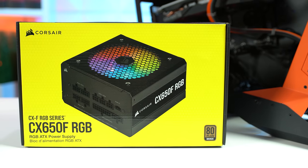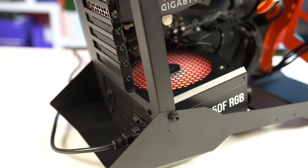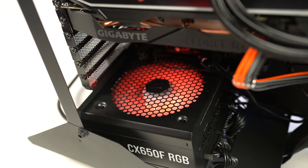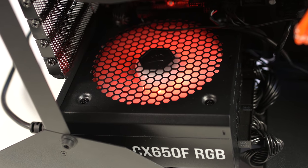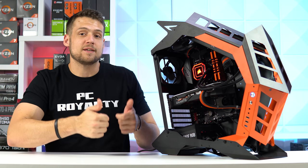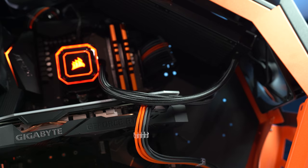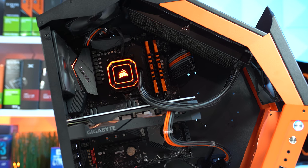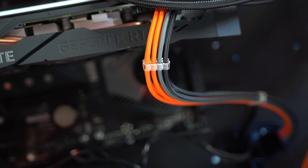Corsair showed some love for the Halloween build by sending some stuff out. First up is their brand new CX650F RGB power supply — 650 watts with an 80 Plus Bronze certification, fully modular with all black cables, and that RGB fan is controlled by Corsair's iCUE software. I would normally recommend facing the PSU downward to intake fresh air, but I obviously had to show off those RGBs. I also threw some custom Formula Mod cable extensions on here, and they look great. Not only is the color scheme perfect for this build, but they came with cable combs pre-installed, which is perfect.